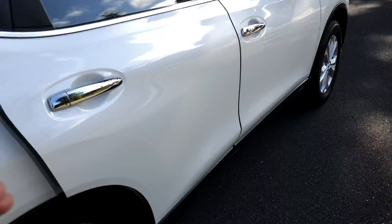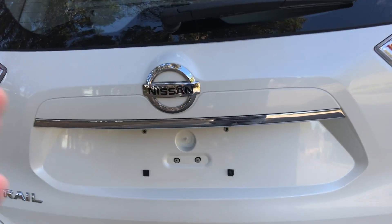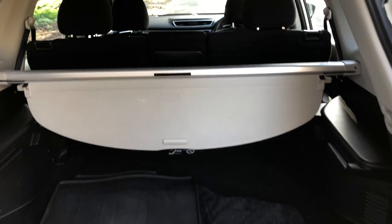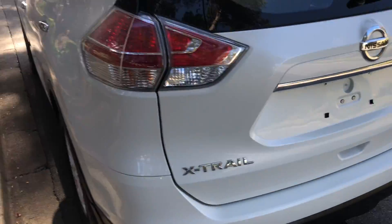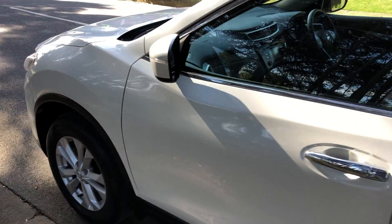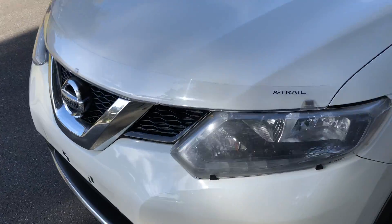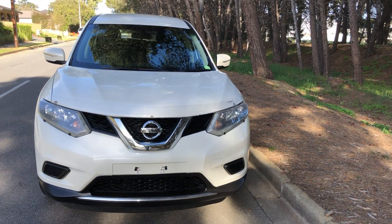In the boot, loads of space, looks absolutely amazing. Coming around, you can see it's immaculate — drives great, seriously economical, drives great, looks great. Come and check it out.